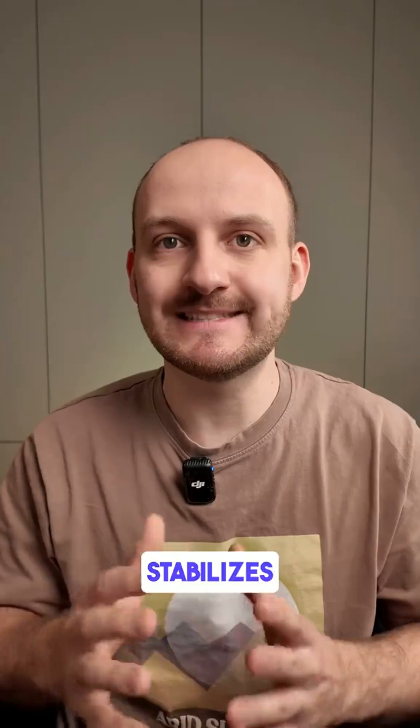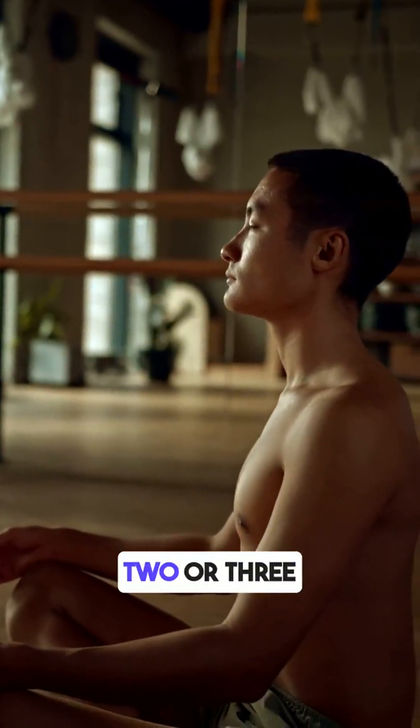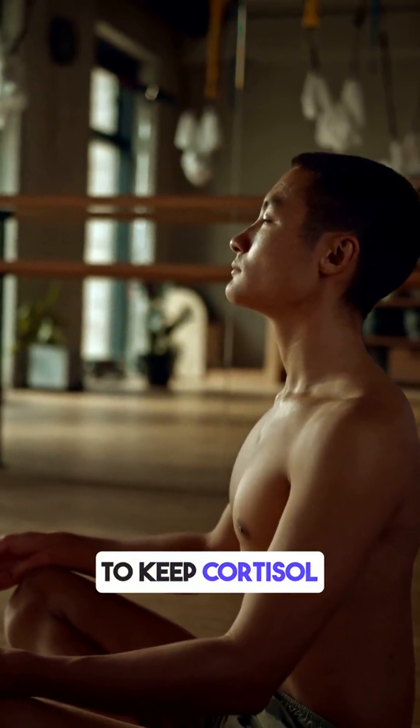Number three: deep breathing and mindfulness. Simple techniques like box breathing or a five-minute meditation quickly reduce stress and stabilize blood sugar. I prefer doing this at least two or three times a week to keep cortisol in check.